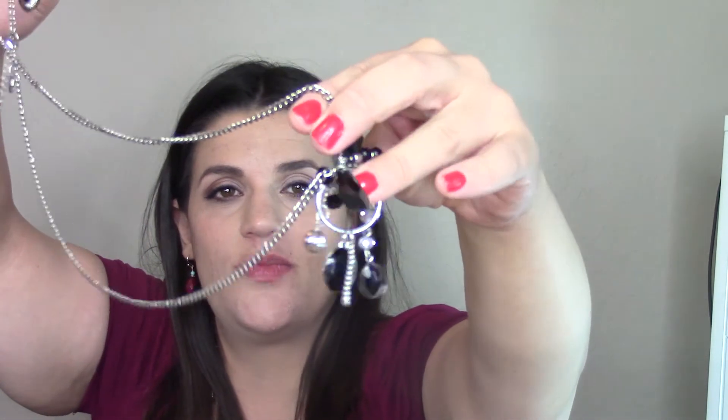Lastly for the haul, I have some jewelry from Charming Charlie's. Everything was between five and thirteen dollars — not too expensive. First is a long silver chain necklace and earring set, listed at thirteen dollars but I think I got it cheaper. It's a long silver chain with a ring at the bottom and little stones, and it comes with matching earrings featuring black stone and silver.